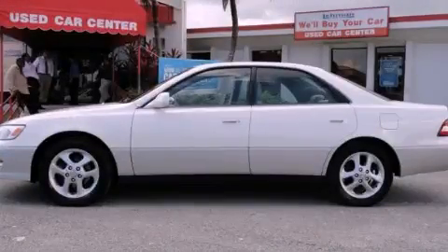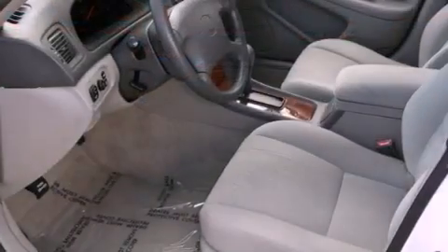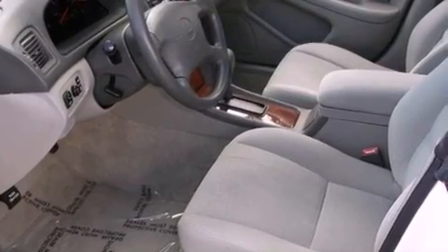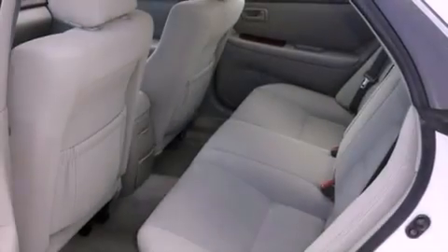This is a 2000 Lexus ES300, a great fit and finish. It features a 3.0-liter six-cylinder engine and a four-speed automatic transmission.